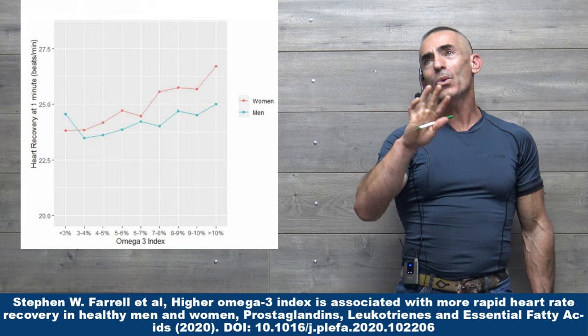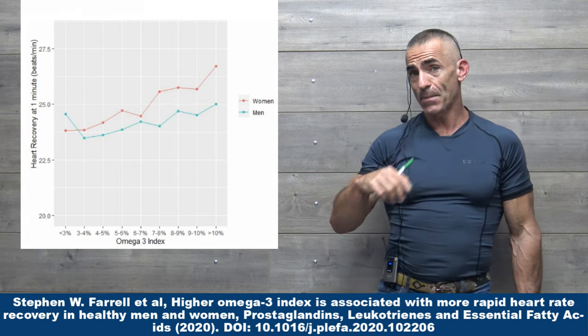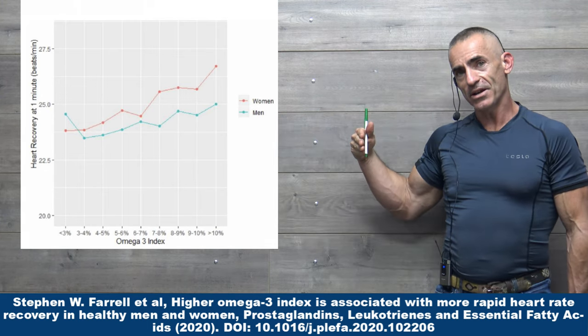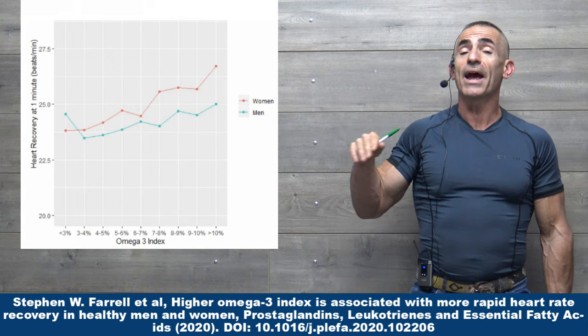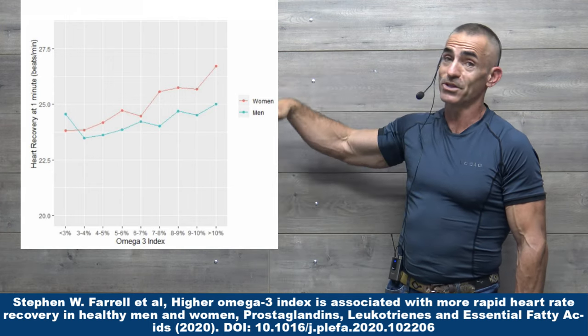What we're really looking at here is two things. If you look at the chart off to my right — the line chart — we're looking at the omega-3 index along the x-axis, that's the bottom line. And we're looking at the heart rate recovery along the y-axis, the up and down part.